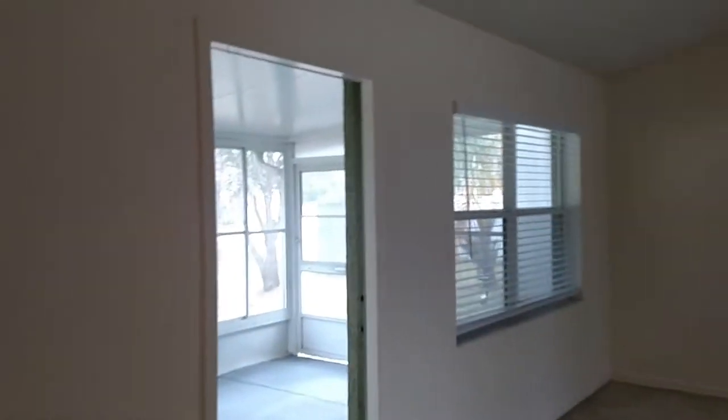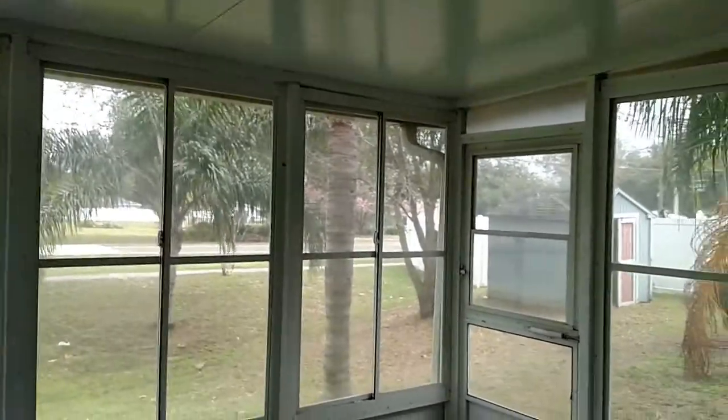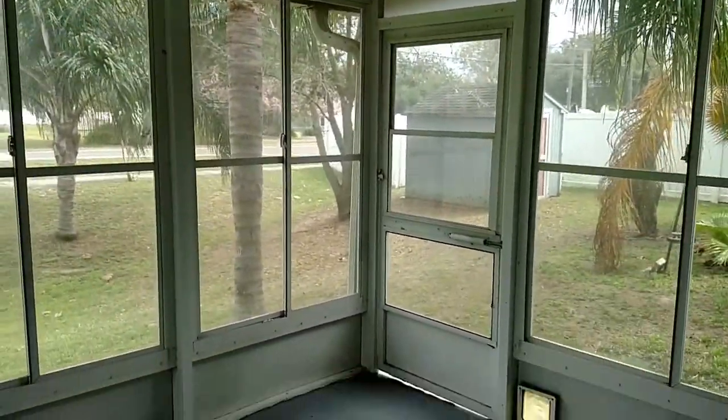We go back over here through the living area to a nice lanai — a nice little three-season lanai.